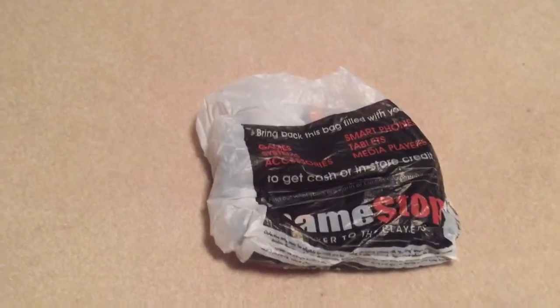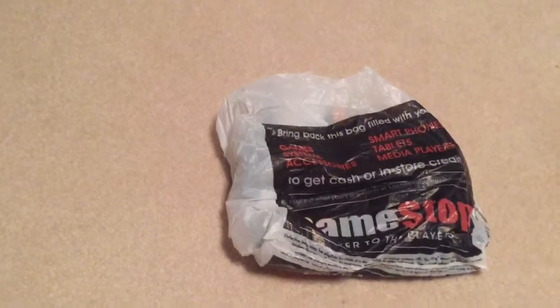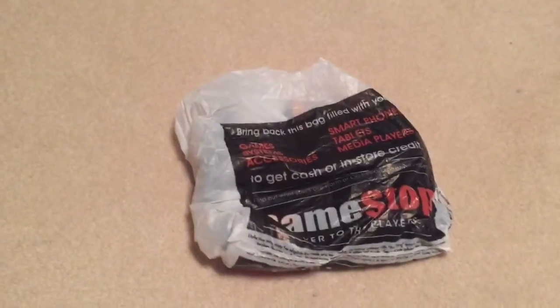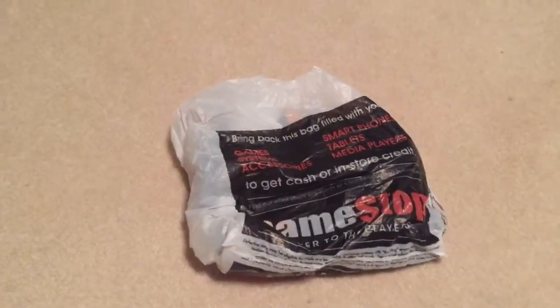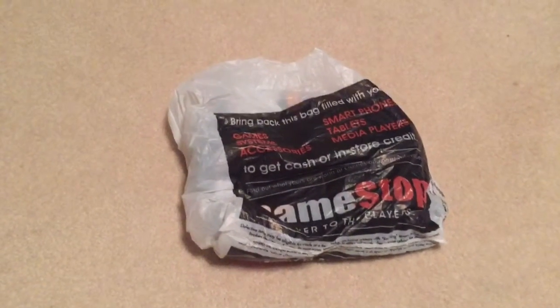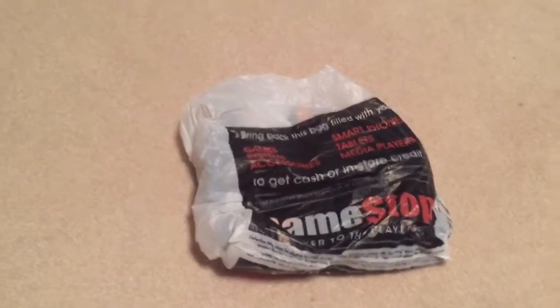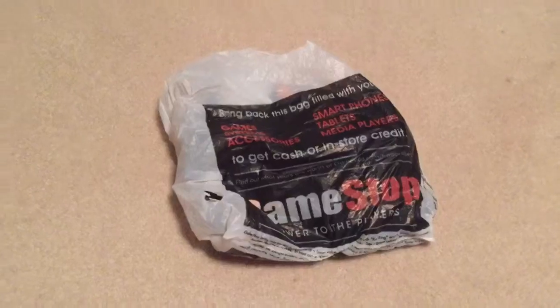She wanted the Xbox 360 because the Xbox One and PlayStation 4 are expensive right now. She also wanted it because the new Tomb Raider game coming out soon is releasing on the Xbox 360 and not the PS3. So she picked that up, and I went with her to GameStop — and this is what I got.